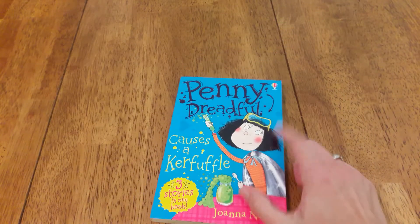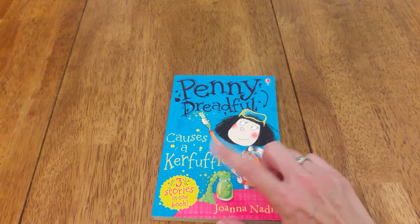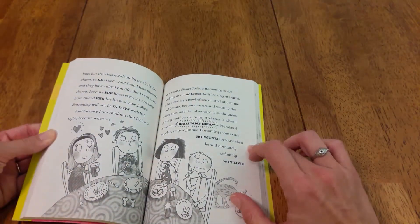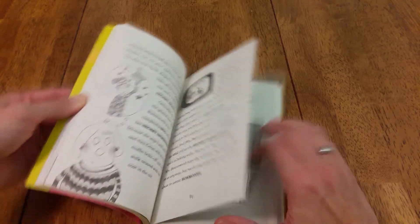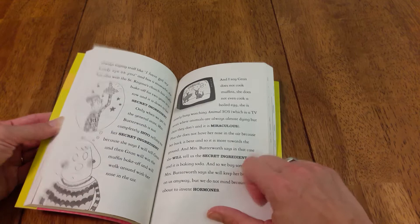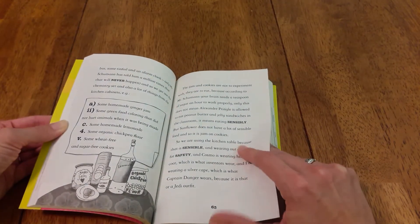The next is another Usborne book — it's Penny Dreadful. These ones are fun because they are still a fairly easy read but they are teaching a lot of good vocabulary. There are going to be words in here that they might not know very well. It does make it a little bit harder to read, but it is expanding their vocabulary and introducing them to words they'll encounter in harder books.